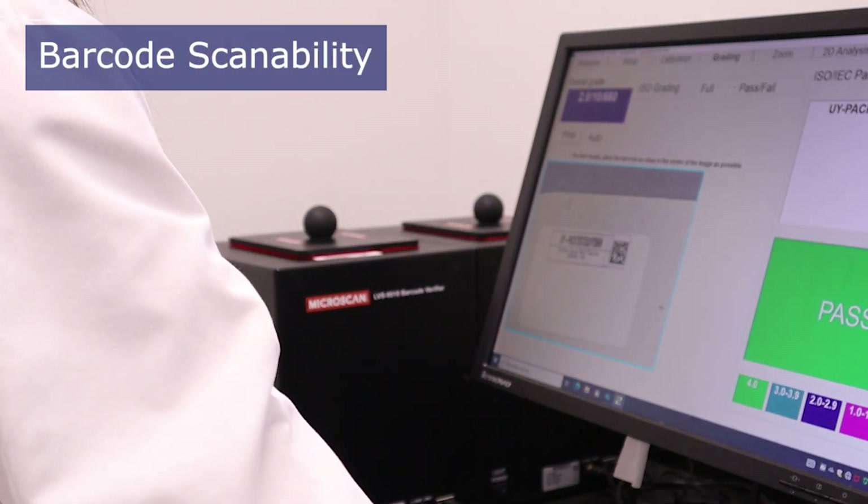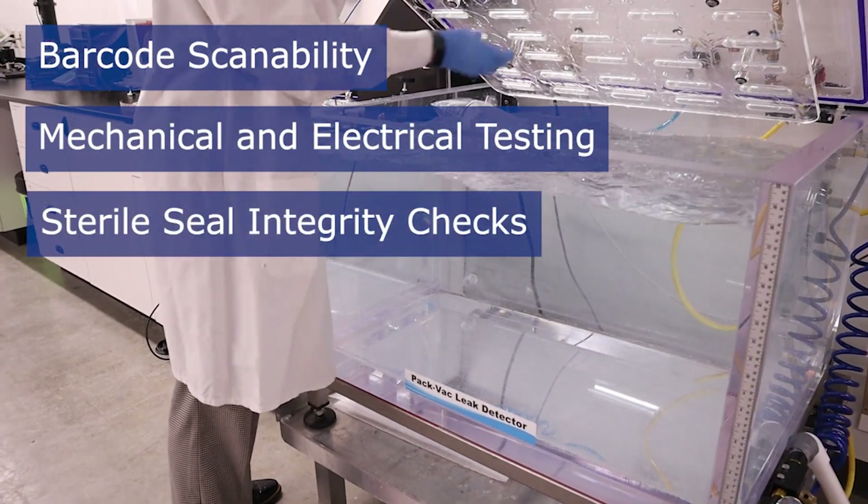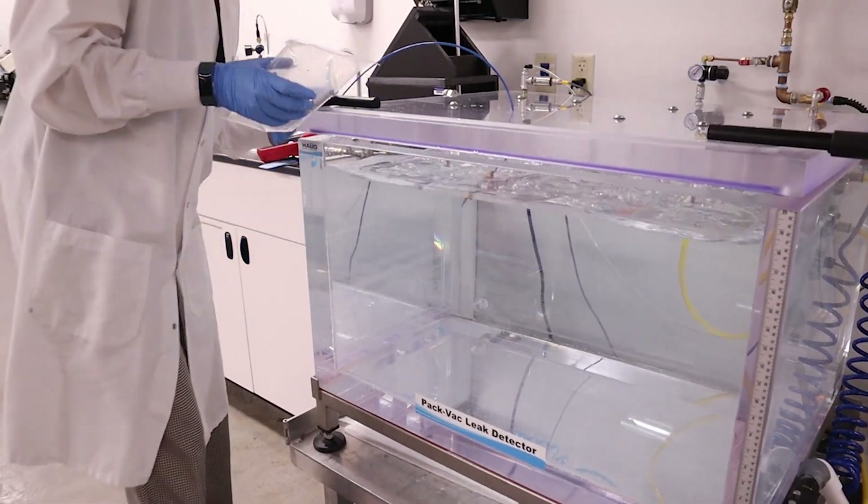Functional testing can include barcode scannability, mechanical and electrical testing, or sterile seal integrity checks, employing a wide range of testing methodologies.